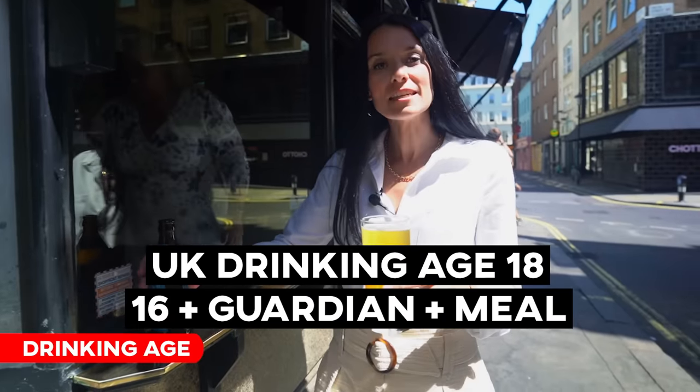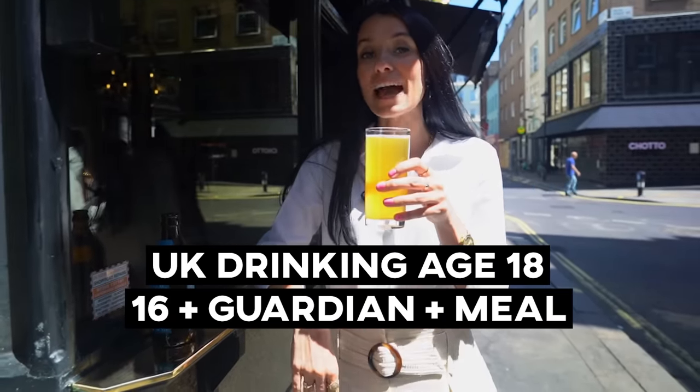The drinking age in the UK is 18, or 16 if you're with a guardian and having a meal.